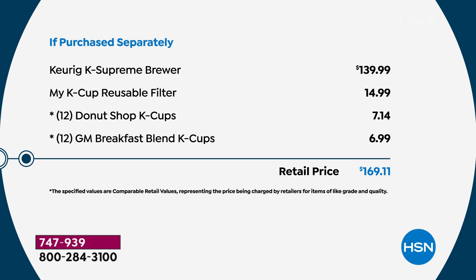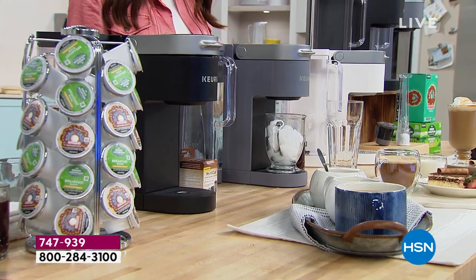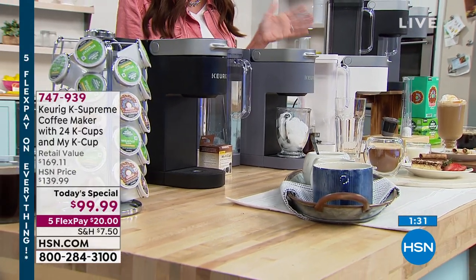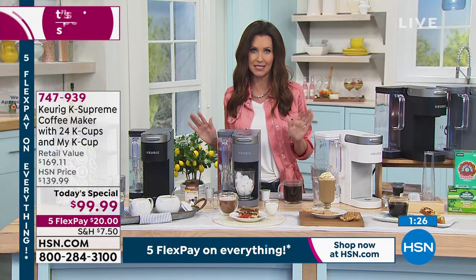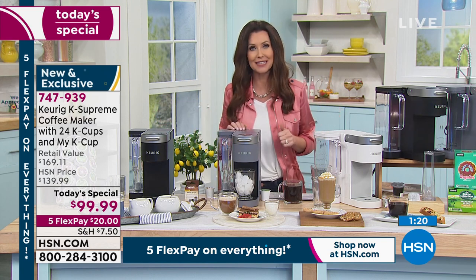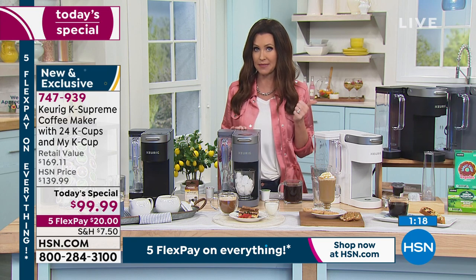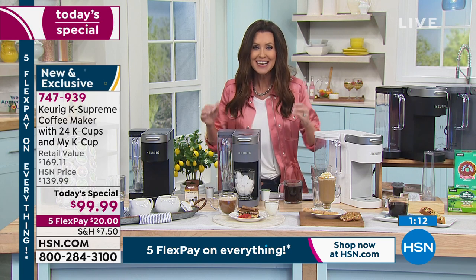Everywhere you go you'll find the brand new Keurig Supreme for $139.99. We're including the reusable filter — which means you can use any kind of coffee grounds you like — and we're including 24 K Cups to get you started: the very popular Donut Shop and Green Mountain Breakfast Blend. Close to a $170 value for under $100 — for a $20 bill to get it home. If it's not the best cup of coffee you've ever had, you're welcome to send it back, no questions asked. We don't have another Keurig today's special planned for the entire year.